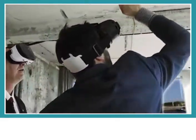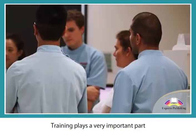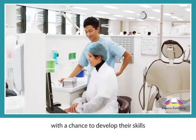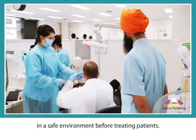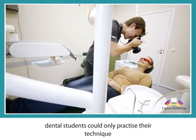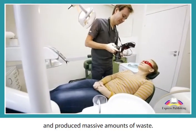Virtual learning in a virtual world: training plays a very important part in healthcare professions such as dentistry, as it provides students with the chance to develop their skills in a safe environment before treating patients. In the past, dental students could only practice their technique on real teeth, which required lots of replacements and produced massive amounts of waste.